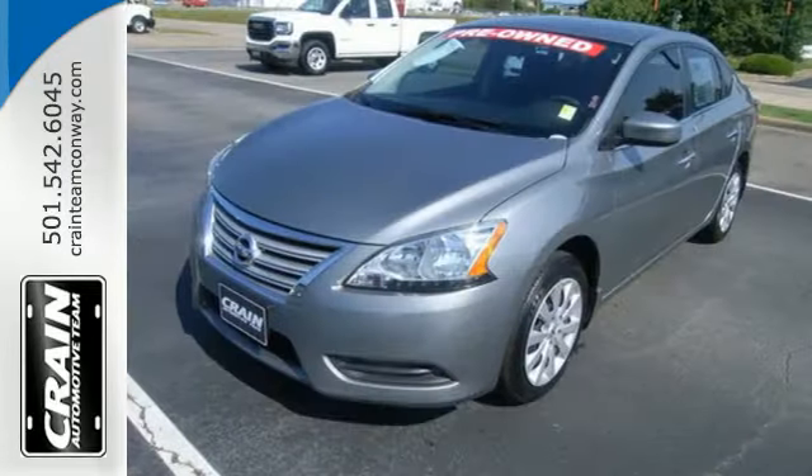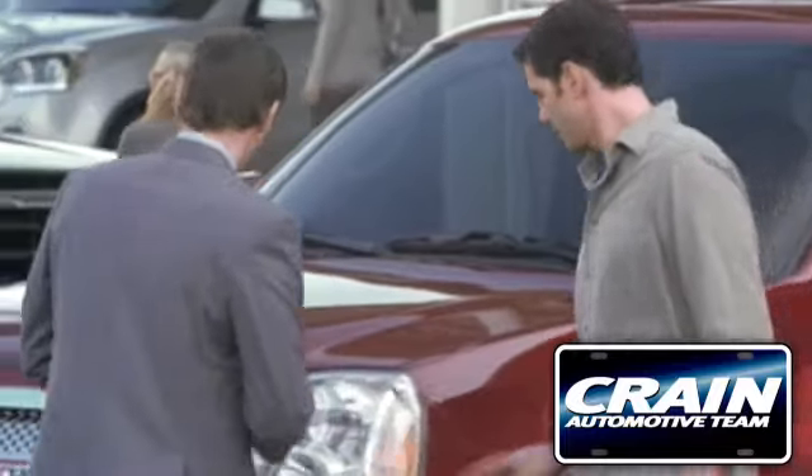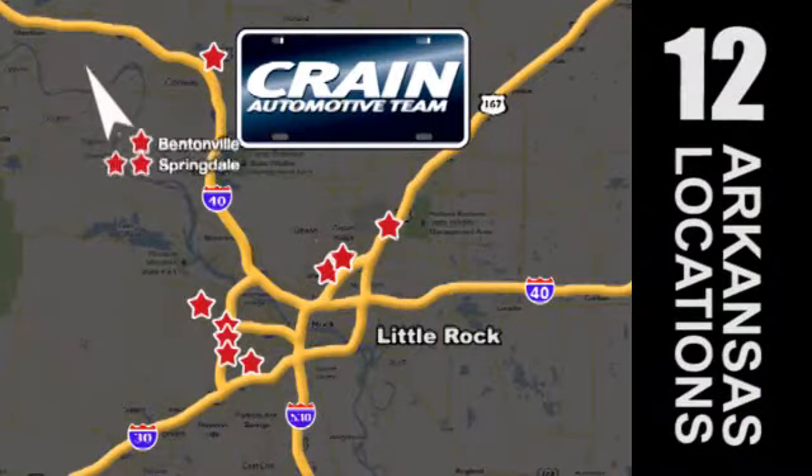Take this value-packed sedan for a spin today. Visit us anytime at Craneteam.com — Craneteam's got them!